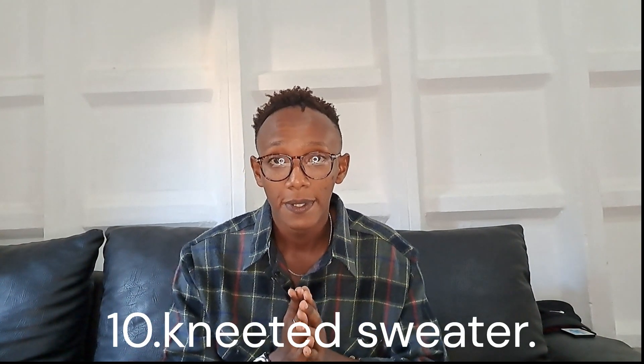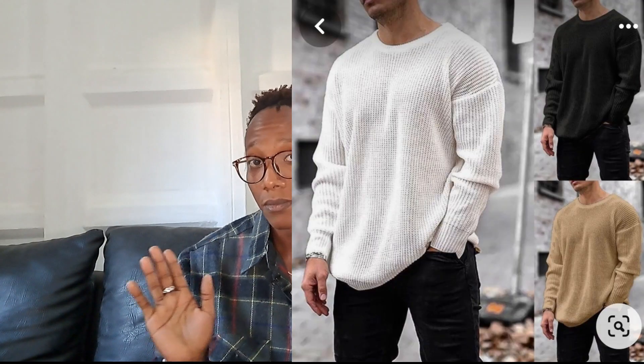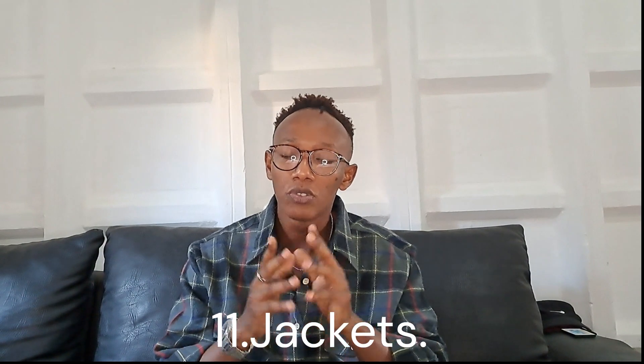On to the next point: sweaters. Sweaters are essential — every guy should have a sweater in his closet. During the cold season you can style sweaters in a very decent way and put together a cool outfit. A knitted sweater, to be precise — I have one myself and I love styling it. It's warm and stylish at the same time. Make sure you have one to three good sweaters in your closet. They are sexy — don't take it from me, take it from women.